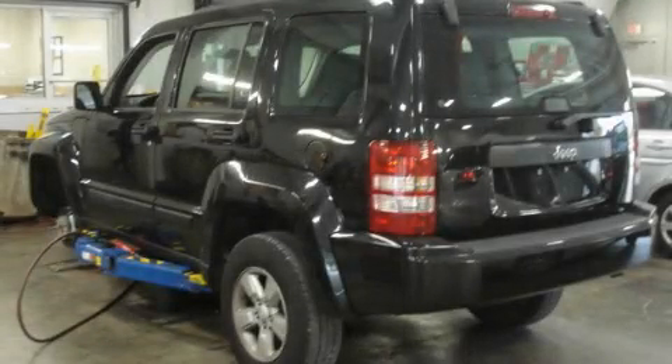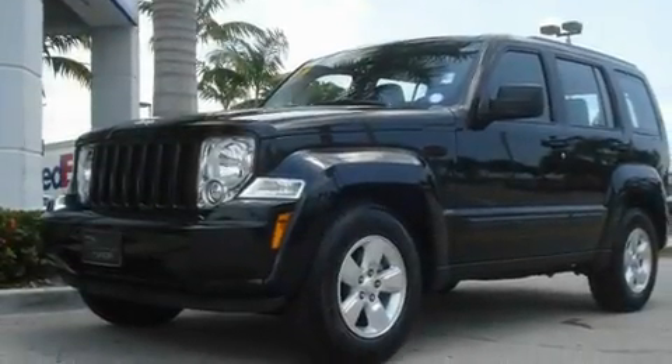This is a 2010 Jeep Liberty, a vehicle with safety, comfort, and space. It features a six-cylinder engine and an automatic transmission.